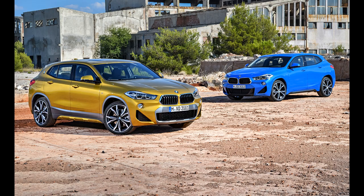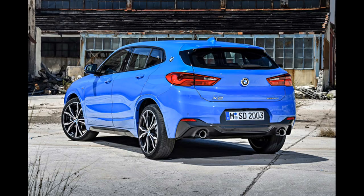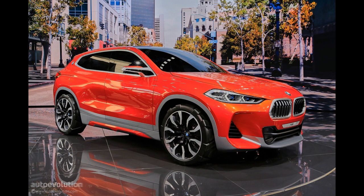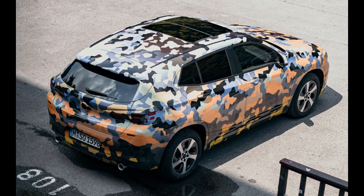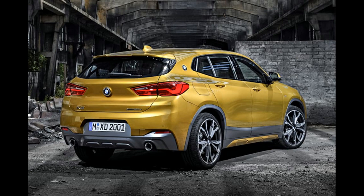Talking about the front side of the 2018 BMW X2, it features a large kidney grille fringed by slender headlights featuring signature LEDs. The big front bumper and silver lower trim, on the other hand, give the car its much-talked-about rugged SUV appearance.